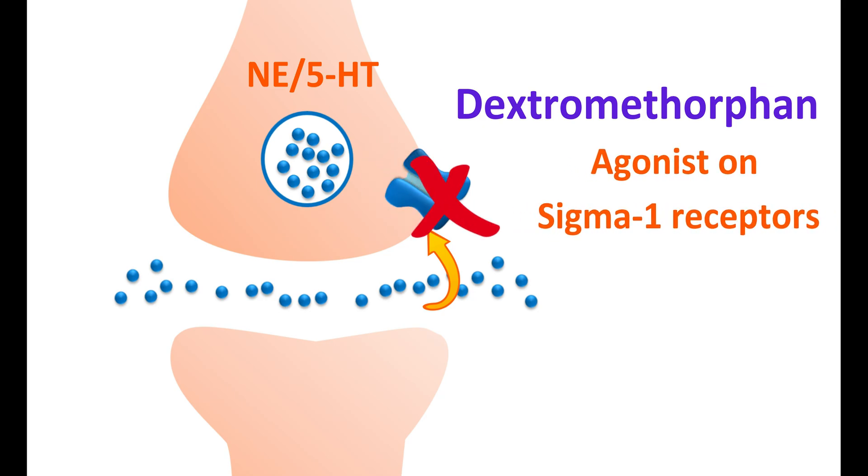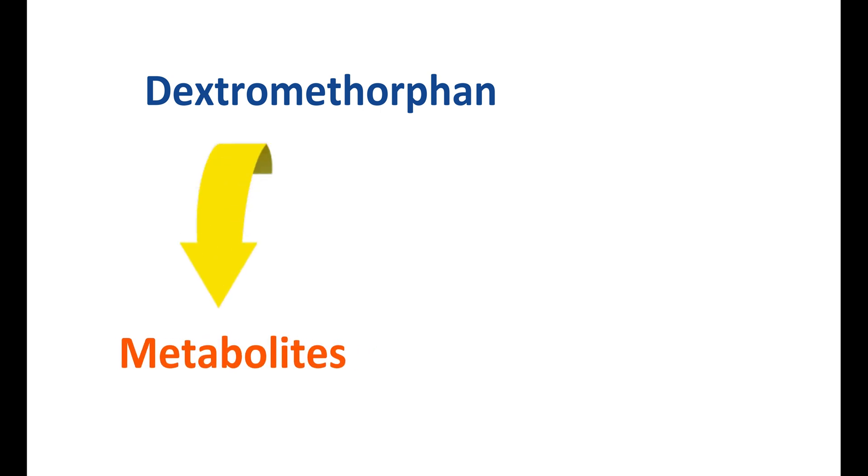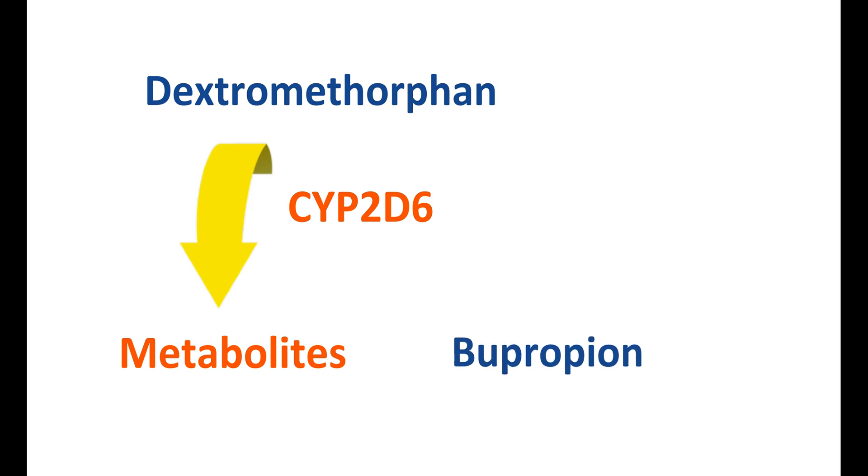Dextromethorphan can act as an agonist on sigma-1 receptors, which blocks the uptake of monoamines into the nerve terminal, improving the symptoms of depression. However, the action of dextromethorphan is limited by its metabolism — it is converted into metabolites by the cytochrome P450 system, and CYP2D6 is one of the important enzymes responsible for this metabolism.